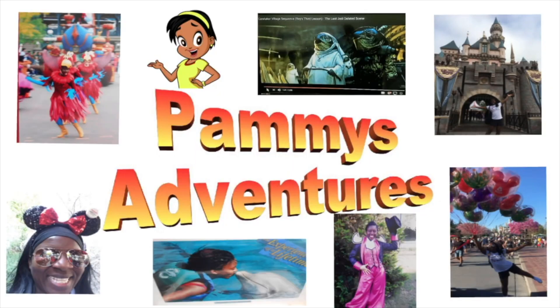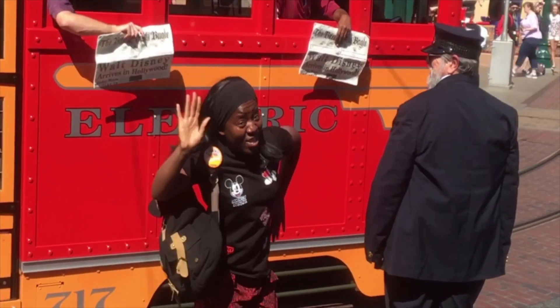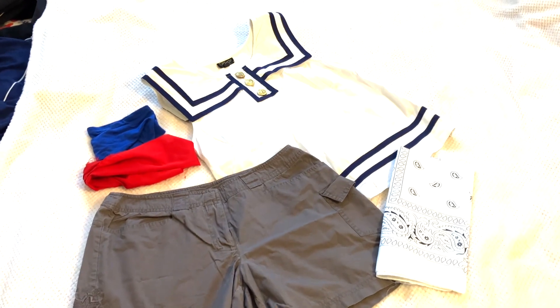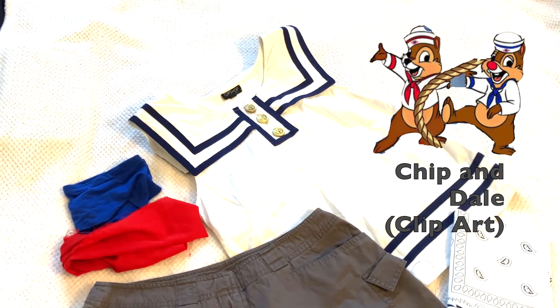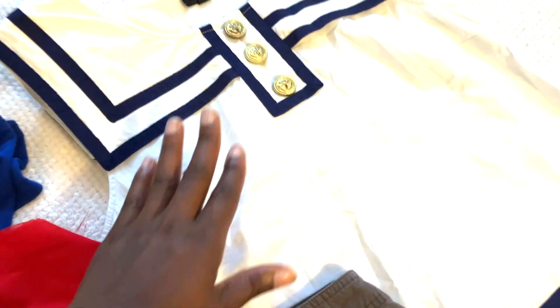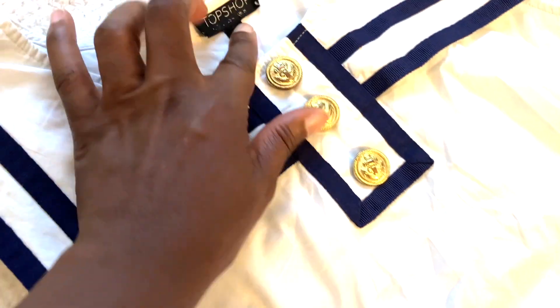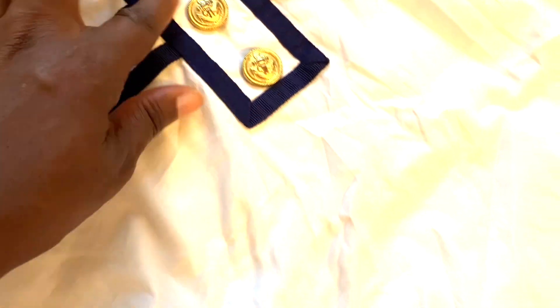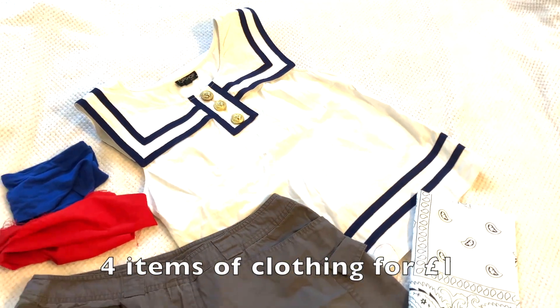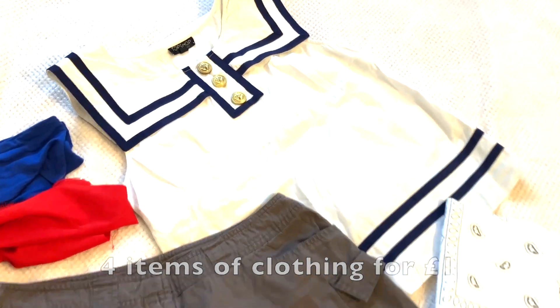It's time for double trouble with the chipmunks - Chip and Dale going on here, out at sea. I found this top at a car boot sale a while ago, originally from Topshop. It's got anchors on it and as soon as I saw it I had to get it - it was like a pound or something. Please excuse the creases, I should have ironed it but I didn't.